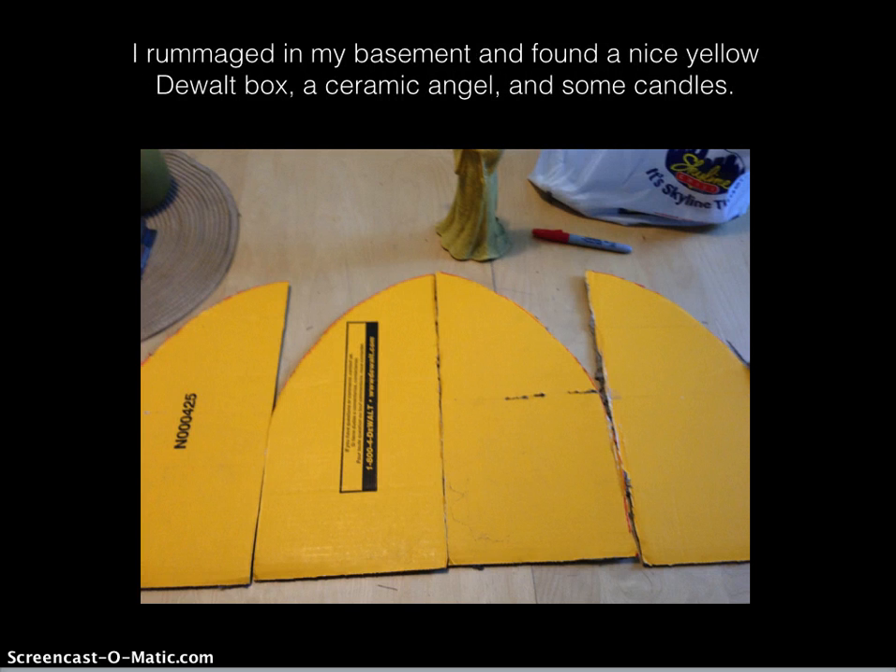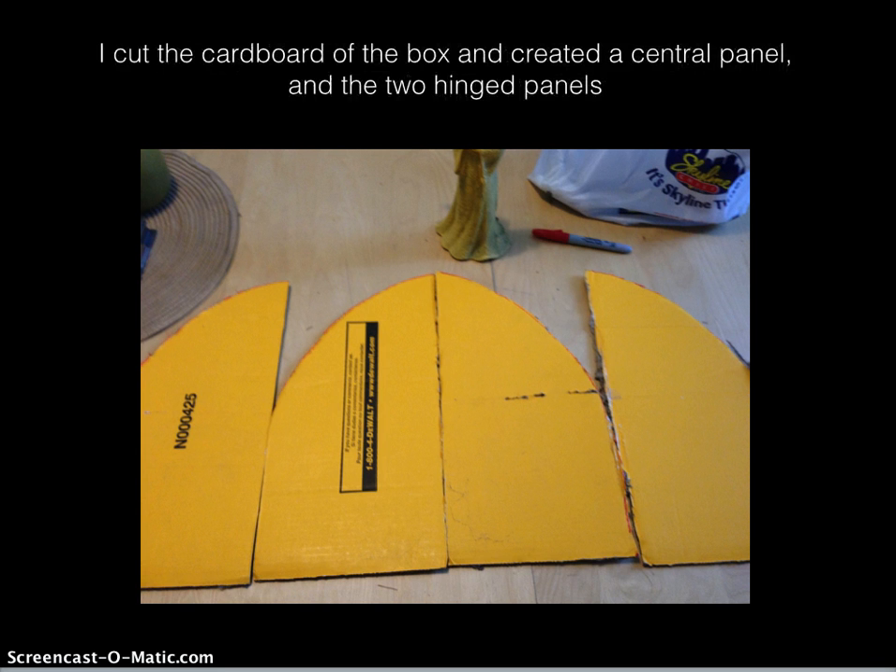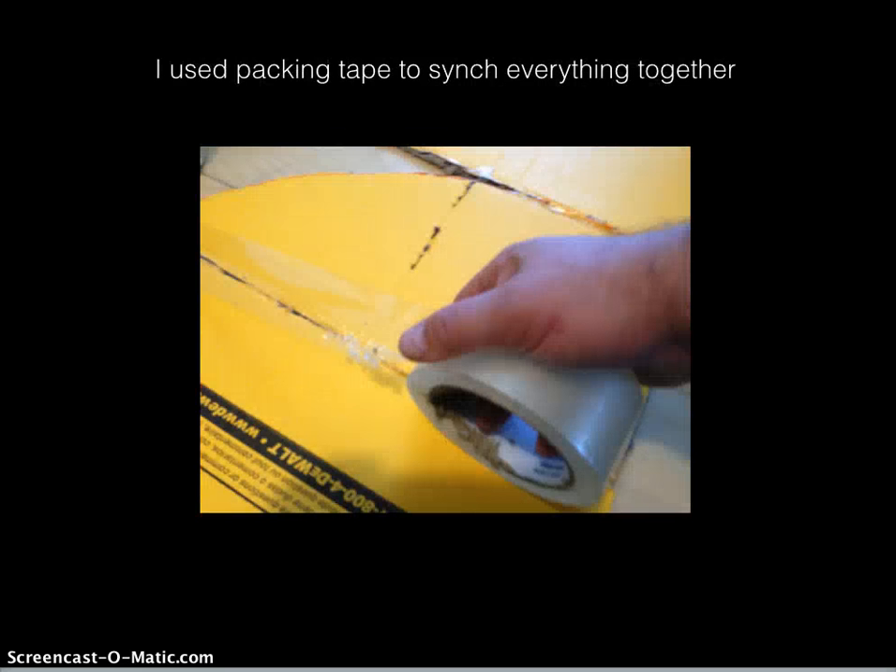I rummaged in my basement and found a nice yellow Dewalt box, a ceramic angel, and some candles. I cut the cardboard of the box and created a central panel and the two hinged panels. I used packing tape to cinch everything together.